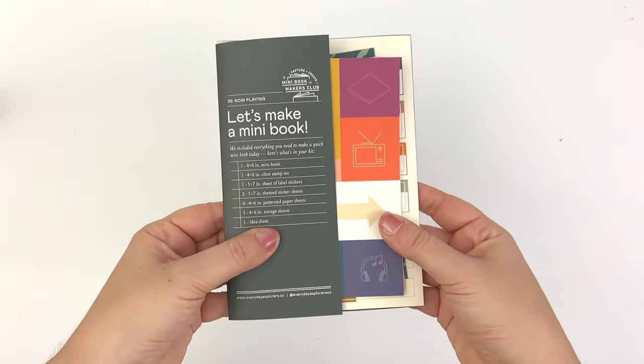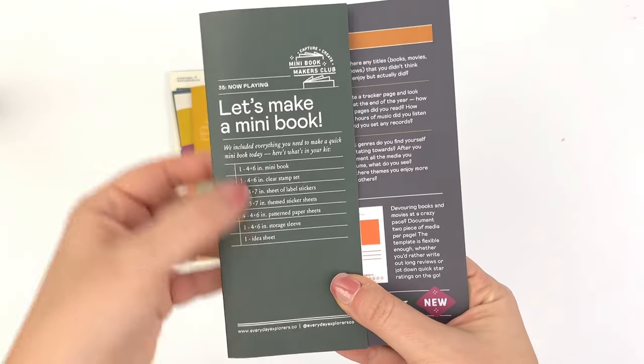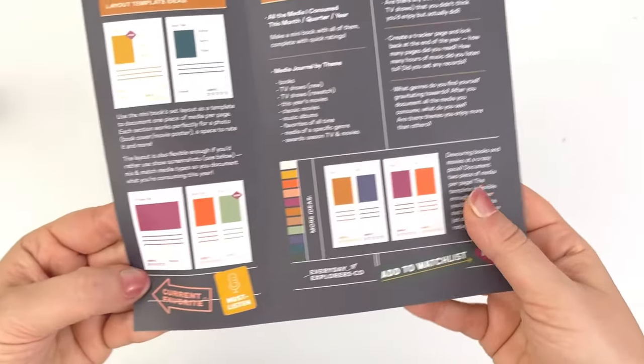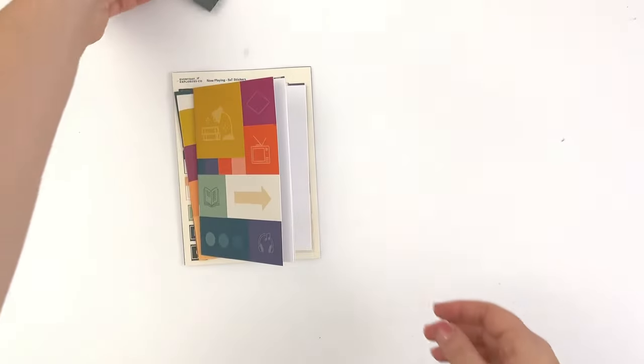Hey, this is Rachel from The Life Facilitator, and I am sharing the February 2024 release of Now Playing, a mini bookmakers club from Everyday Explorers.